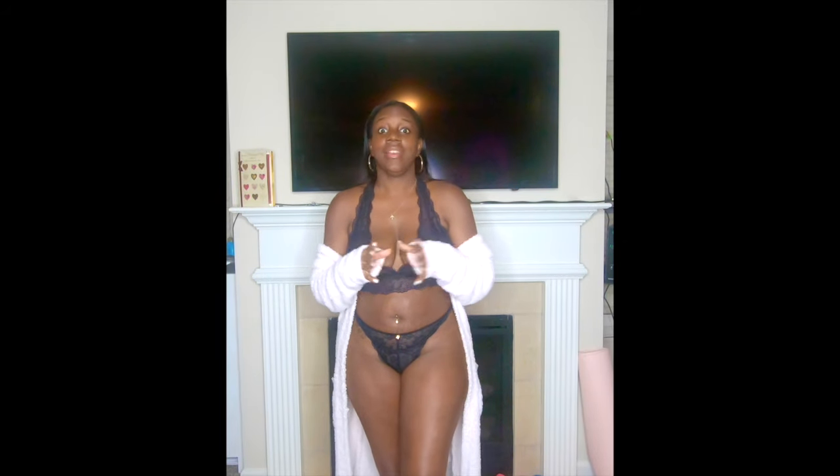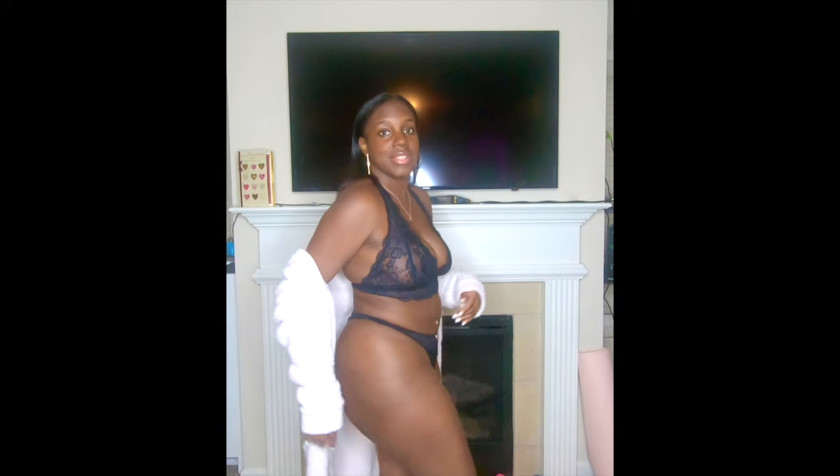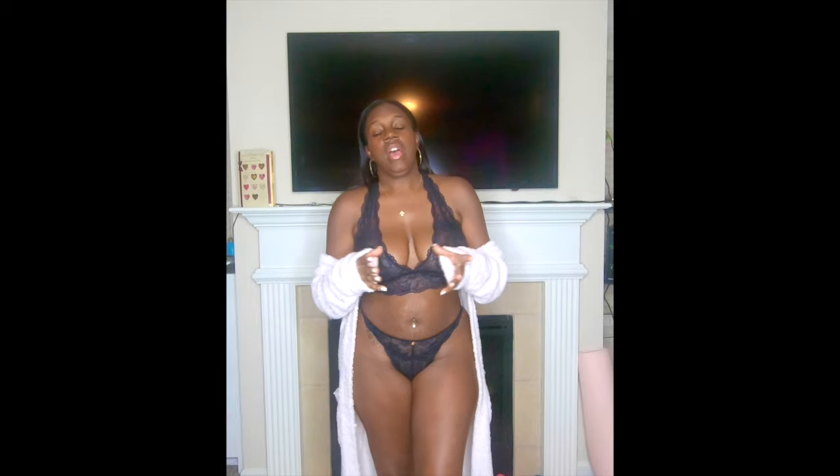I cannot show you guys the back — my ass will be all out, so I'm not going to do that. But I will show you guys the side — you can kind of tell that it is a straight-up thong from both sides. I'll put the description for these underwear in the description box in case they're not the floral lace ones, along with the link so you guys can find them.